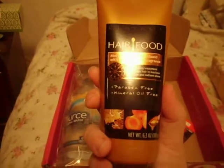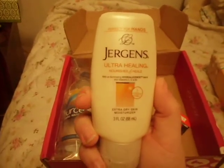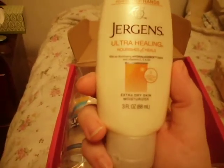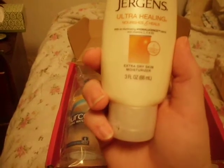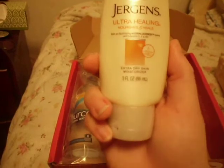I cannot wait to try that. I color my hair a lot, so it's always dry. Next we have Juergens Ultra Healing Nourishing Healing Hand Lotion with vitamins C, E, and B5. I love Juergens Hand Lotions, so that is awesome.